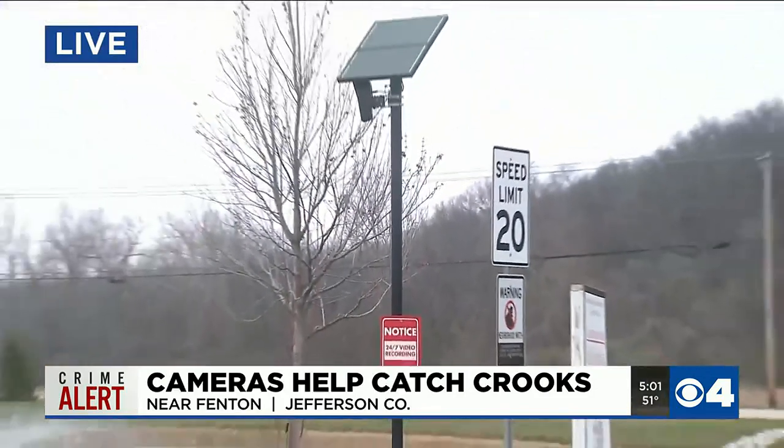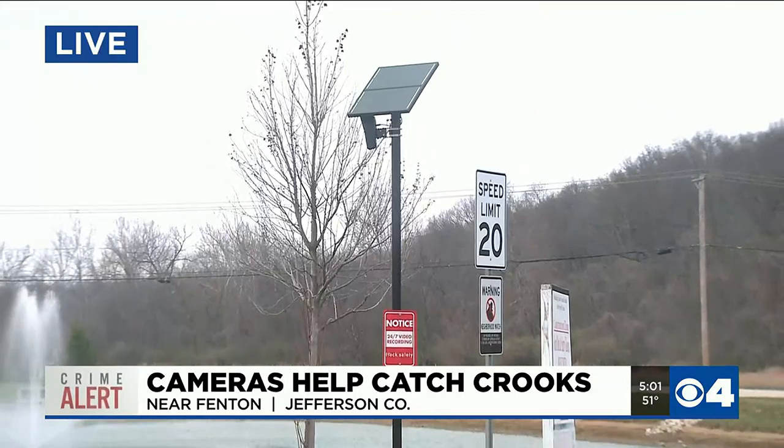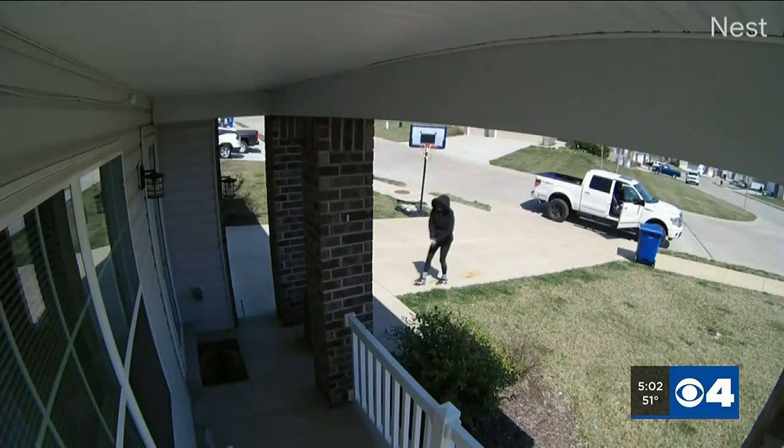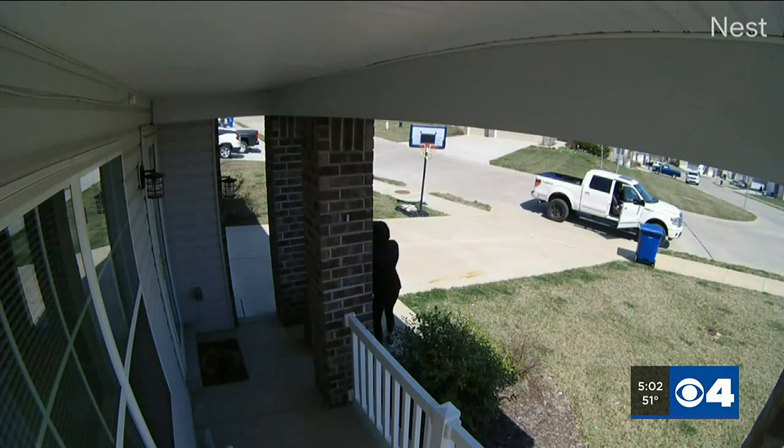These cameras have been so helpful and are popping up, especially at places where people live and shop. Here's video of someone stealing a package in this subdivision on Monday.